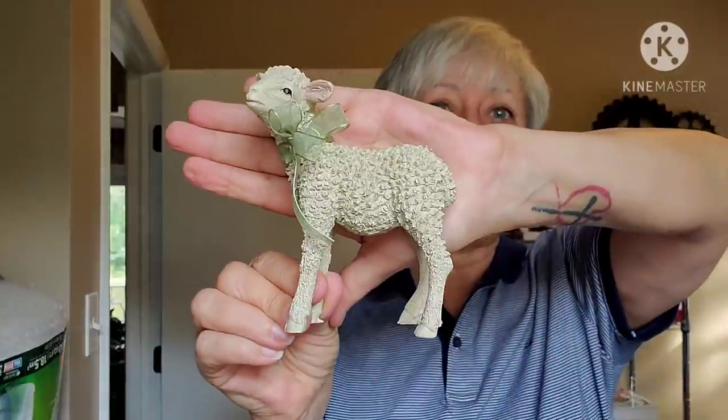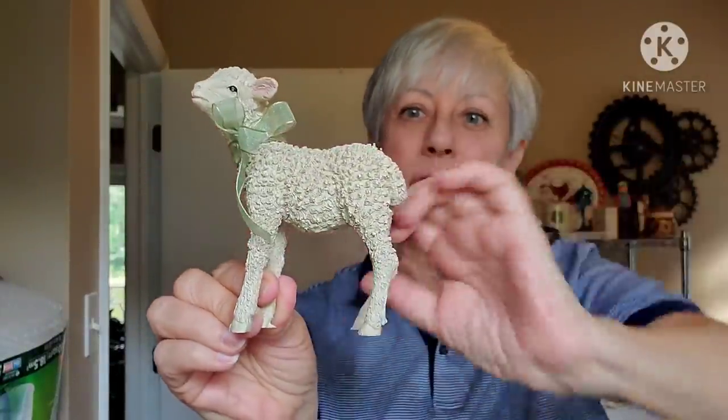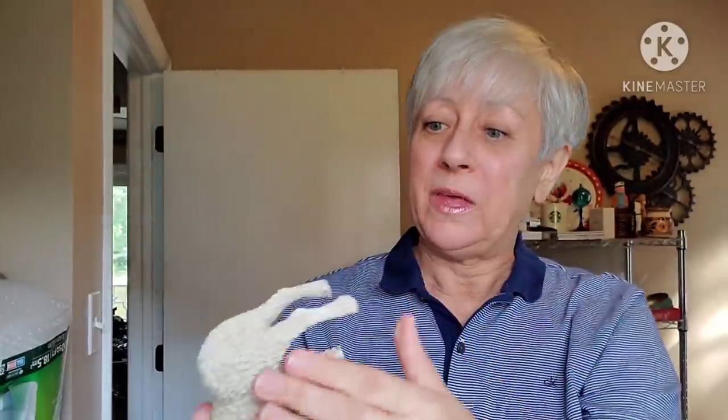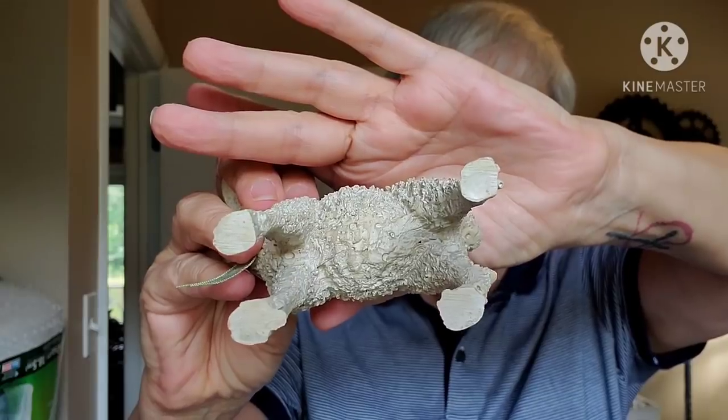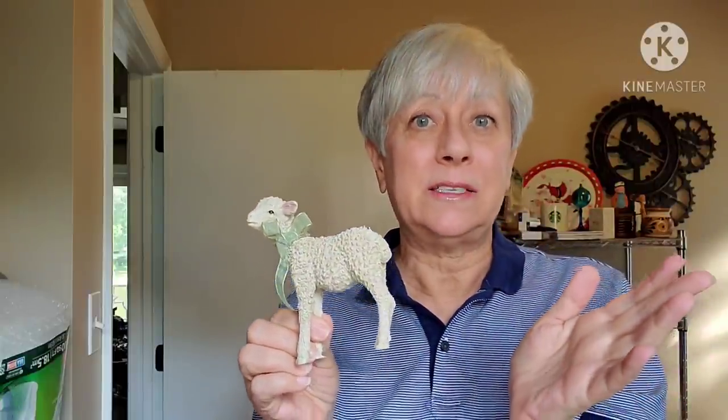I got this little guy — I think I might keep him for myself, I'm not 100% sure yet. But it's just this adorable little lamb. Look at the face on him — I thought he was so cute. Very well done. I doubt that this has any age to it — there are no markings on it whatsoever. But I thought it was really cute. I was hoping to find more of them in the bins and who knows, I may on subsequent trips.